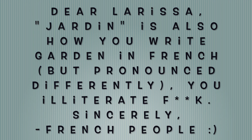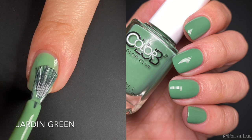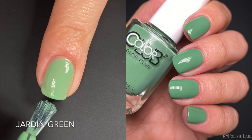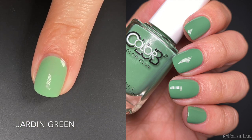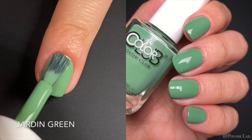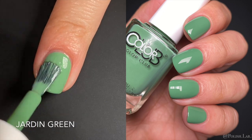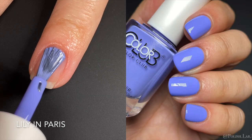Next up we have — okay, this is a Spanish word — Jardin, which means garden in Spanish. This is just a green. It's not a forest green, it's not a jade green, it's just a beautiful green with another gorgeous formula. This is very springy and great for floral nail art — you need a good green for the florals and the details, so this one will be amazing for that.